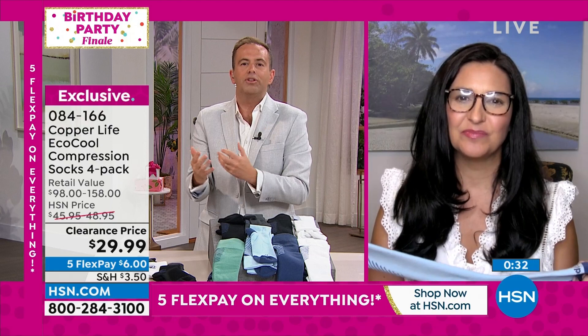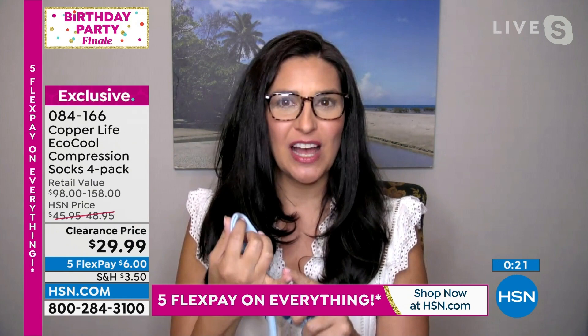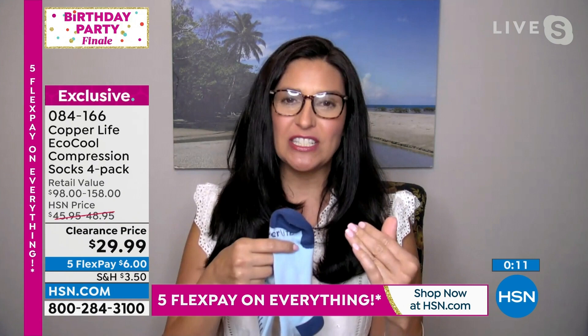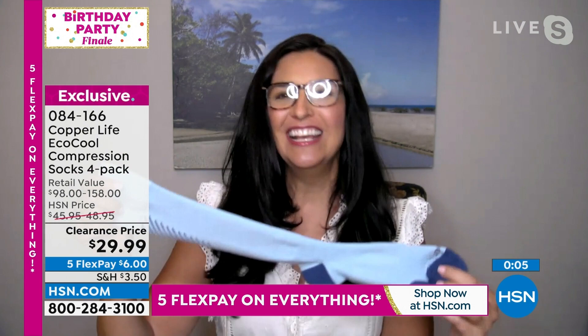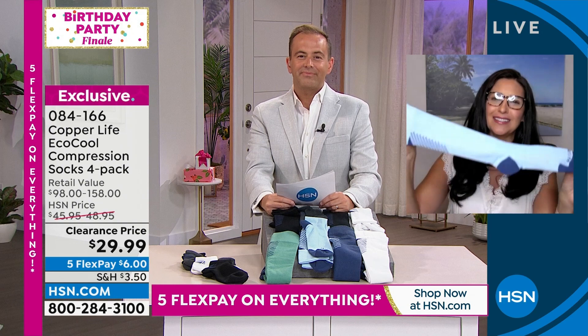Copper Life is designed to be worn daily because daily you'll reap the rewards — they're intended for everyday use. Great for airplane, car, or cruise travel; great for athletes since compression reduces muscle recovery time. But you don't have to be a traveler or avid workout person to feel the benefits. If you're sitting at a desk, on your feet cooking or cleaning, and feeling tenderness or discomfort in your legs, these will help you feel better day in and day out.